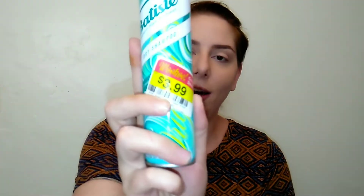I absolutely love Batiste dry shampoo. I don't purchase it very often — it's probably been five or six years — because it is extremely expensive. This regularly retails for about $9, but I did get it on sale for $3.99 at my local Kroger's.